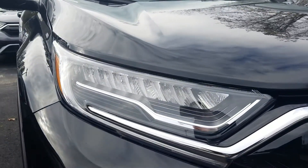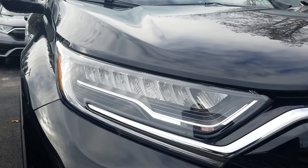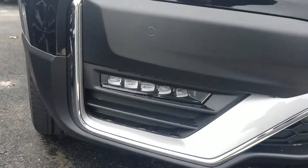Right up front you can see we have the LED auto-dimming headlights, high beams, and then we've got LED fog lights down there as well.